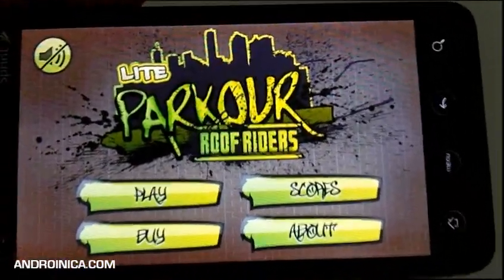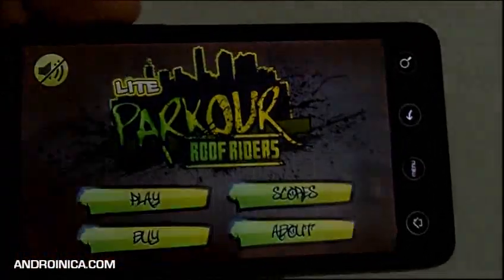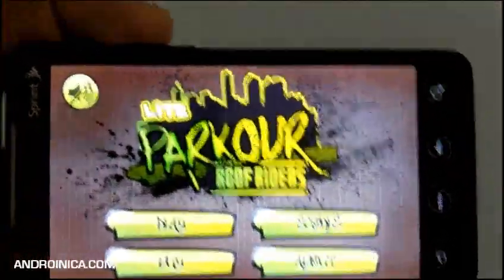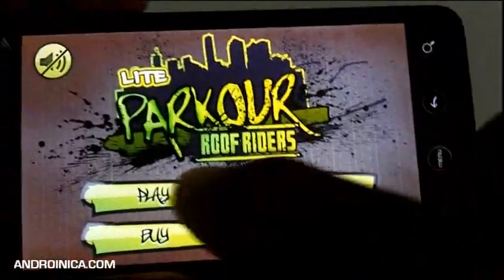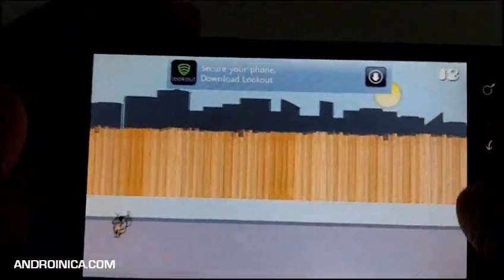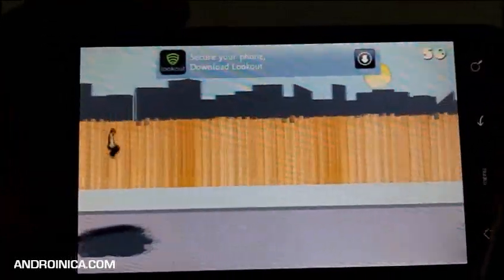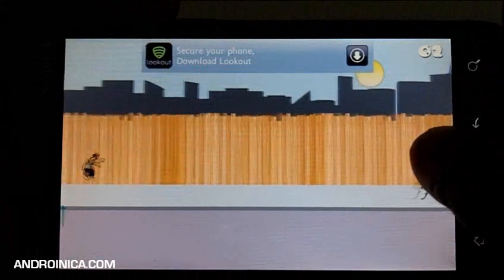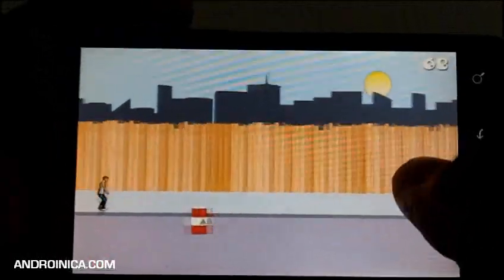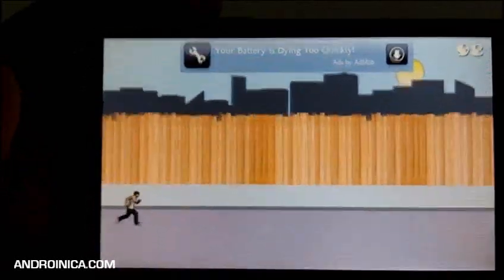One of the coolest things I've ever seen is parkour from a French movie — basically you run and no matter what object is in your way you jump over it, under it, dive across, jump from building to building. Parkour Roof Riders is a game that does that for Android. You're tasked with running through a level and jumping over or under stuff. A quick tap does a little jump, flicking up does a bigger jump, and depending on the objects you get points for clearing them or lose points for hitting them.